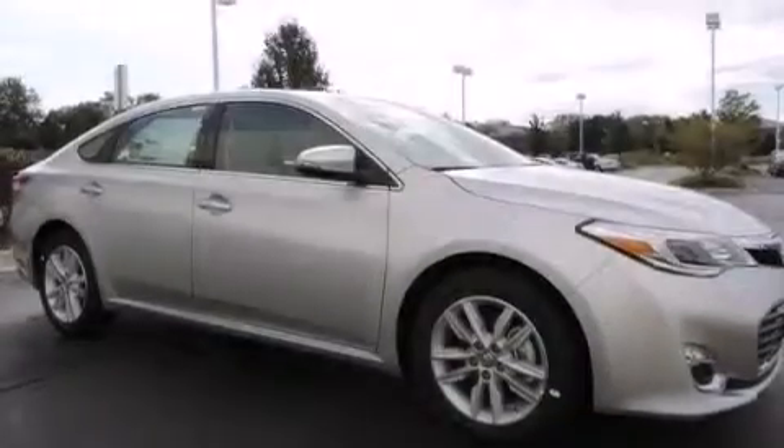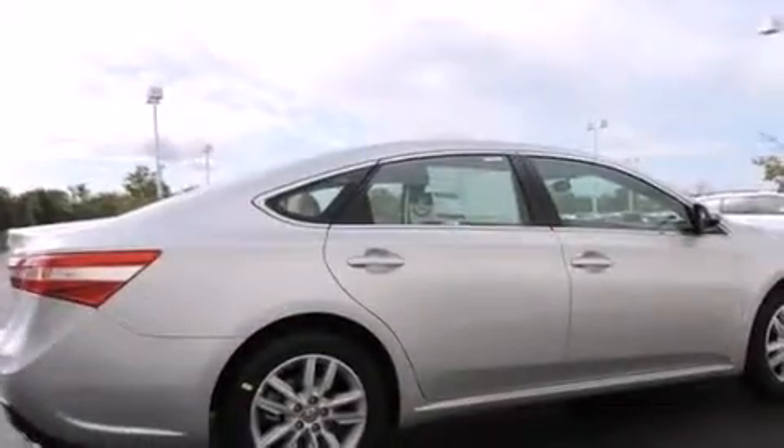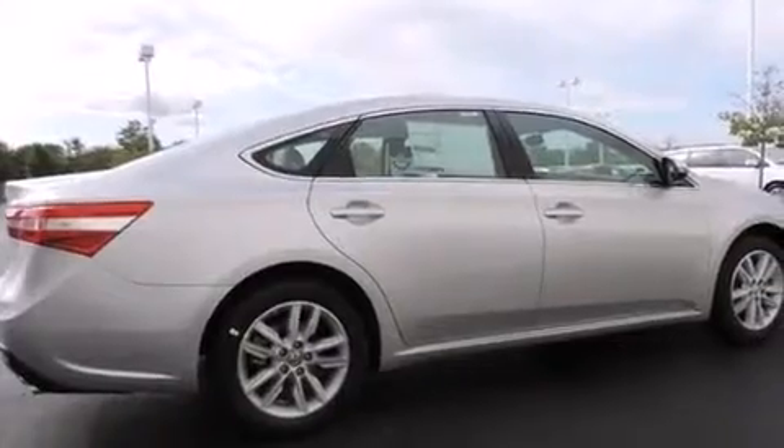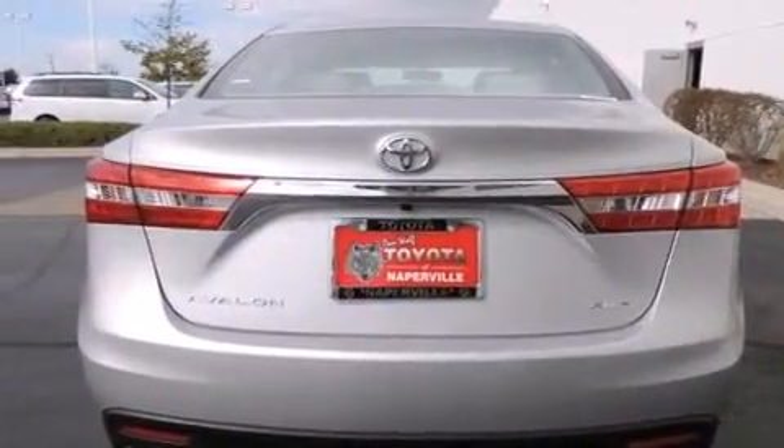Features include an 8-speaker stereo system, traction control and stability control systems, cruise control, a CD player, front side impact airbags, a first aid kit, and air conditioning with automatic climate control.